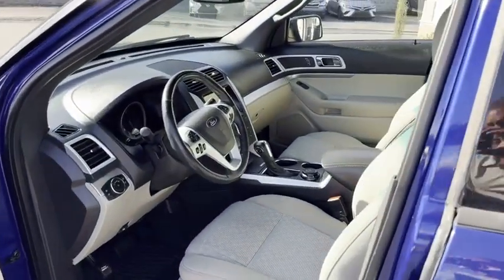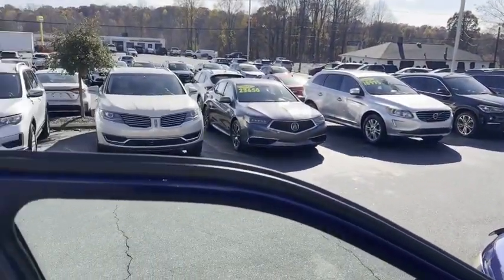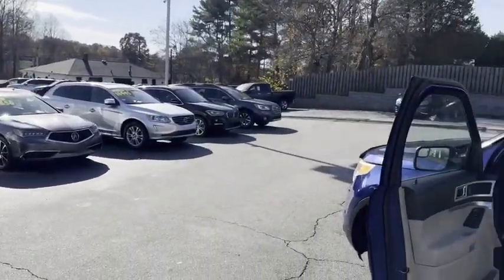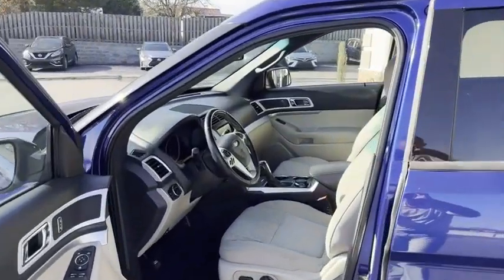We do all of our financing right here. You're gonna love it here. Good credit, bad credit, no credit at all — no problem at the Trading Post. Check out my new website to apply: tradingpostcars.com. Click on the car of your choice, click get approved now.